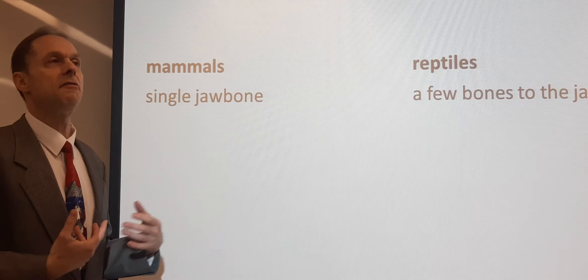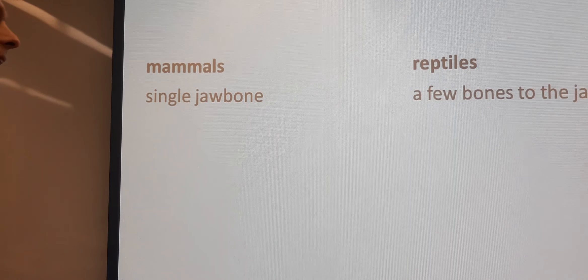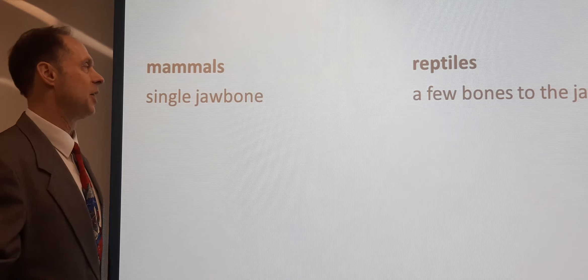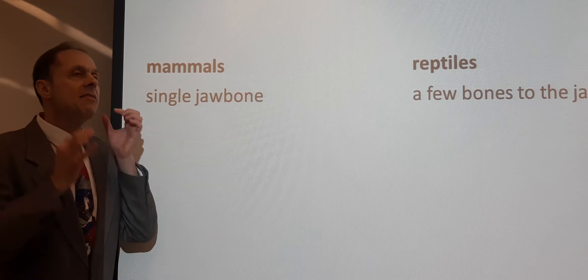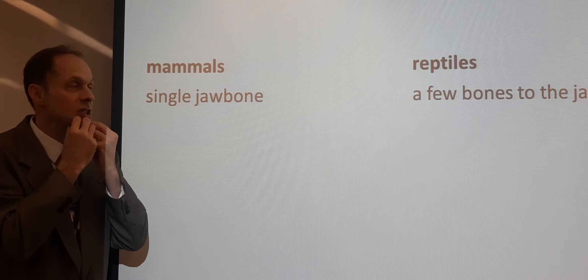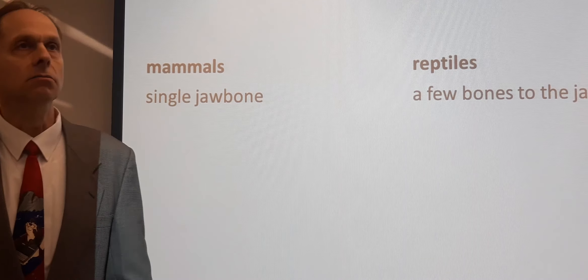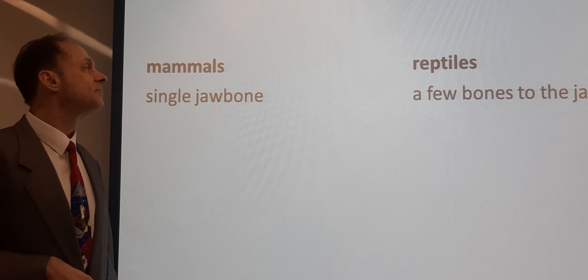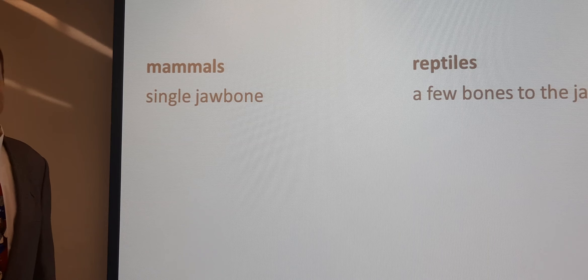Because if you look at fossils, that's what comes up. As they look through deep time, they look at fossils. So zoologists would think of this first. Mammals have a single jawbone. You probably thought this was one jawbone — but reptiles have more than one bone to their jaw: two, three, four — more than one. They have a few bones to their jaw, and this is the big difference as far as zoologists are concerned.